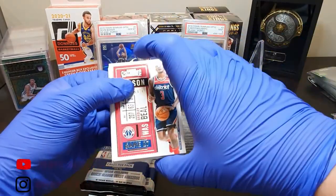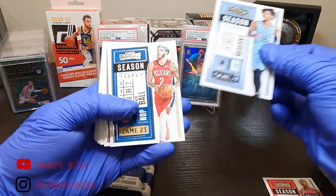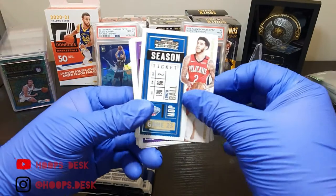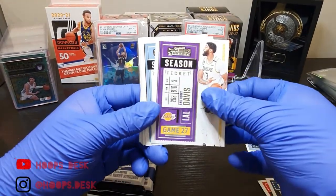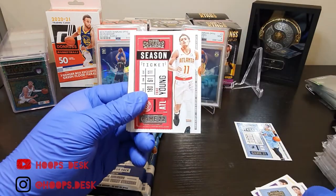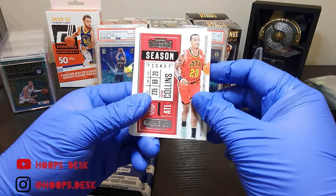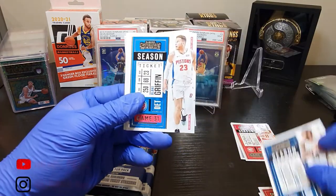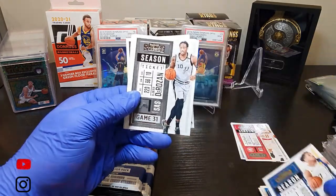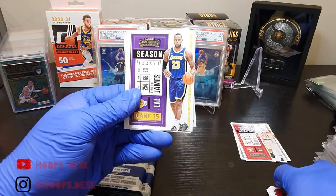Alright, first card is Bradley Beal — even though it's a base it's something you want to hold on to. We got LeBron as well. Anthony Davis. Jaren Jackson Jr. — Trae Young, something you also want to hold on to even though it's just a base card. John Collins. Brandon Ingram. Blake Griffin. Malcolm Brogdon — former Rookie of the Year. DeMar DeRozan. DeAndre Hunter. And we got here the King, LBJ.